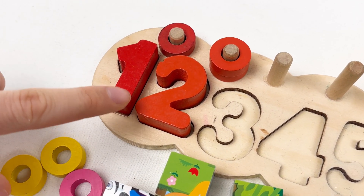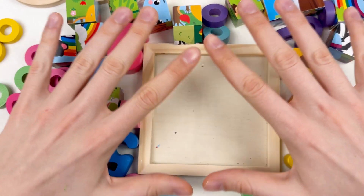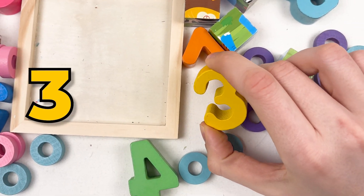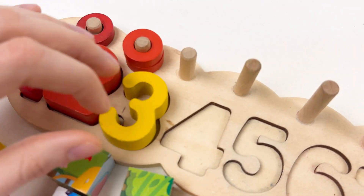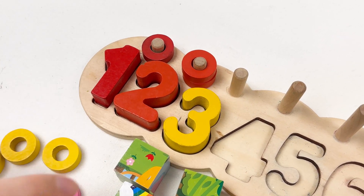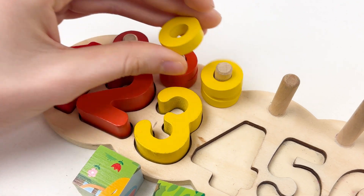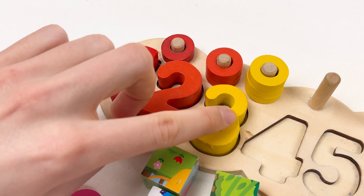So the next number that we need to find is number three. Can you see the number three? Yes, here it is — number three! Let's take it and put it on the board. So one, two, and three. And we need to find three wheels, and they are yellow color. Let's grab them — one, two, and three. The number three is yellow color and the wheels are also yellow color.